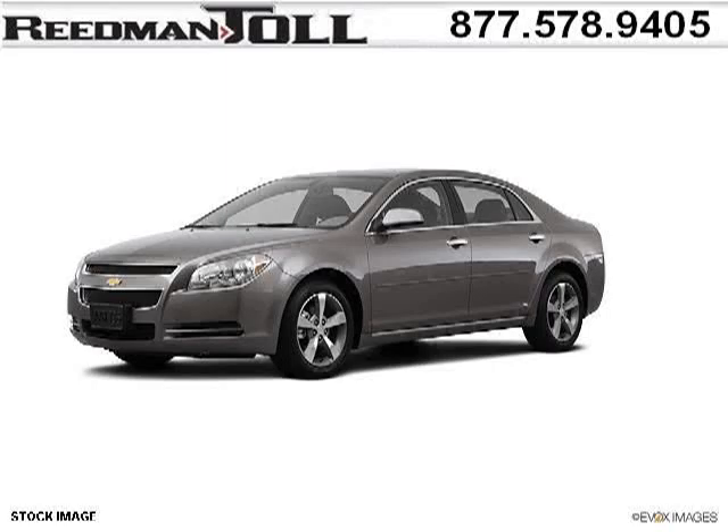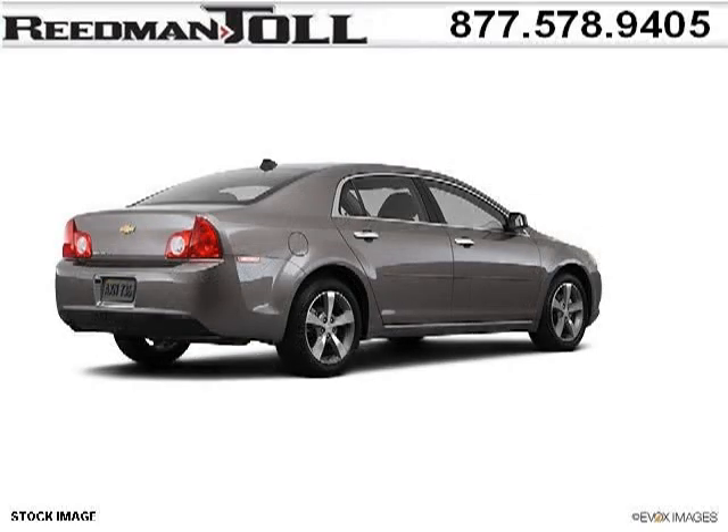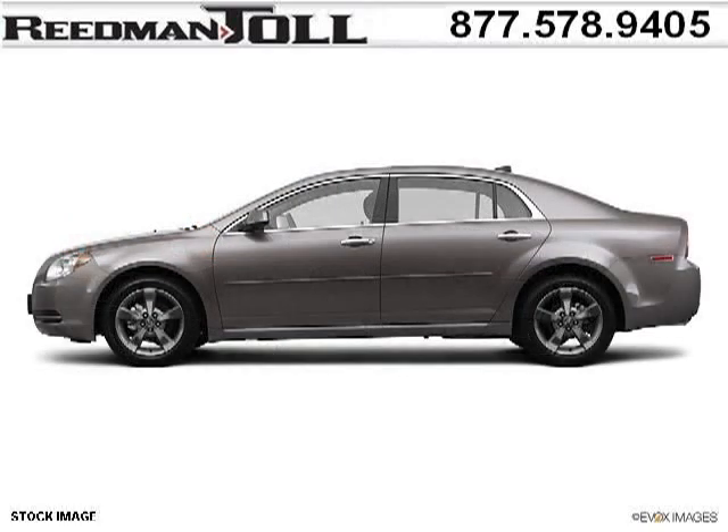Do you want to stretch your purchasing power? Take a look at this outstanding 2012 Chevy Malibu. This Malibu would look so much better with you behind the wheel instead of sitting on our lot. And with climate control and automatic transmission, it's bound to sell fast.